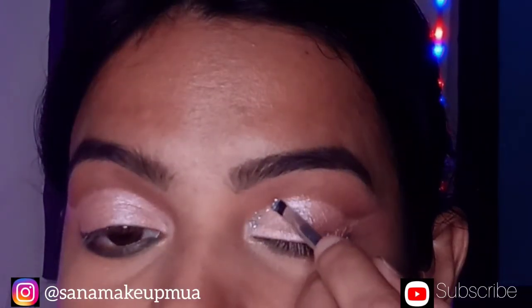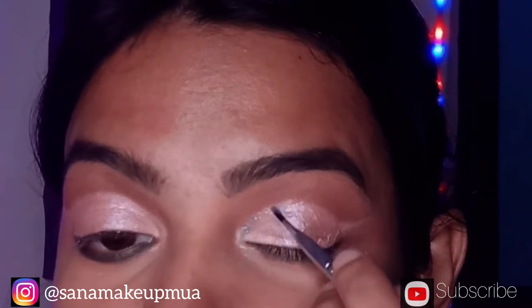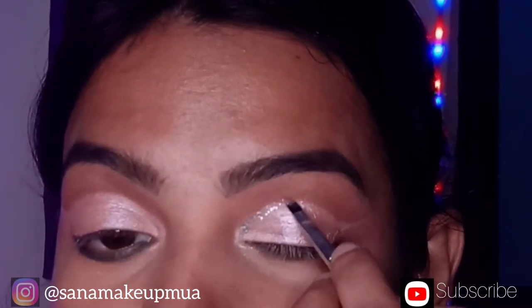I will apply the glitter on the lid using the brush. I stick the glitter shade onto the eye.